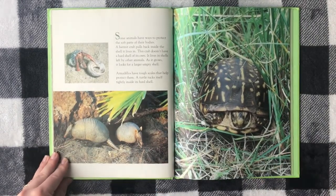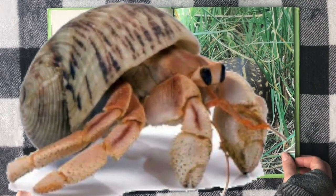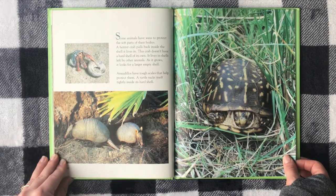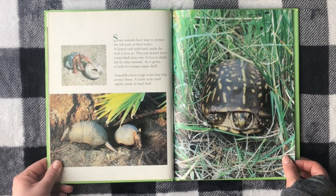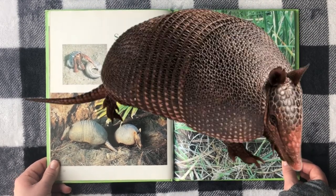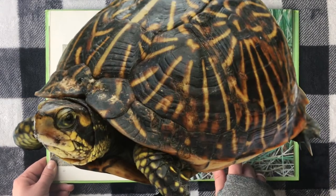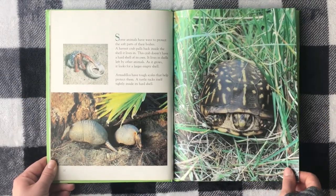Some animals have a way to protect the soft parts of their bodies. A hermit crab pulls back inside the shell it lives in. This crab doesn't have a hard shell of its own — it lives in shells left by other animals. As it grows, it looks for a larger empty shell. Armadillos have tough scales that help protect them. A turtle tucks itself tightly inside its hard shell.